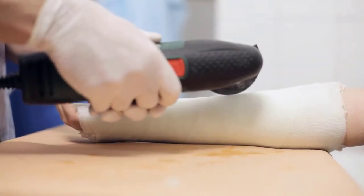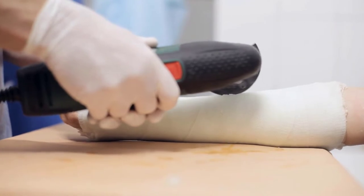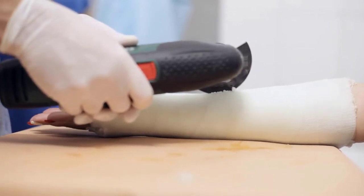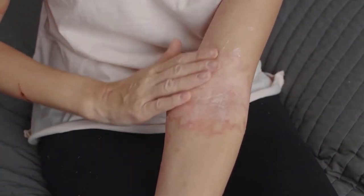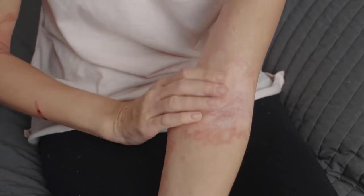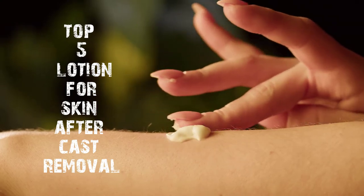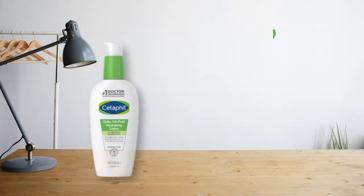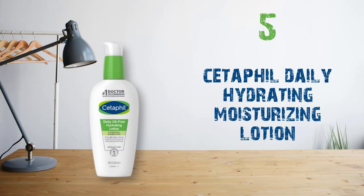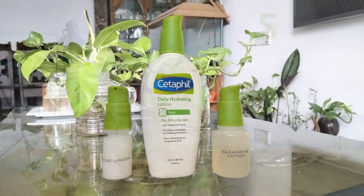Taking care of hypersensitive skin after cast removal can become a nightmare. It is very difficult to find the right lotion that suits your skin's needs. The skin after cast removal is in dire need of care and love, and you must not compromise in choosing the best lotion. In this video, I will tell you the top best lotions for skin after cast removal.